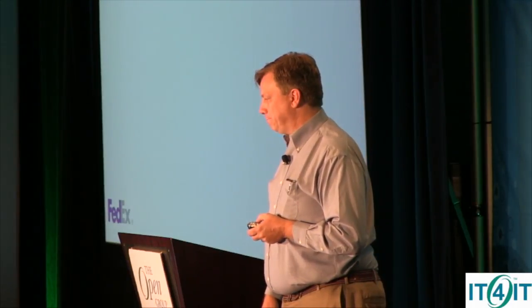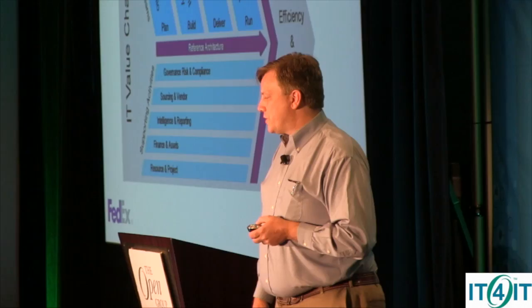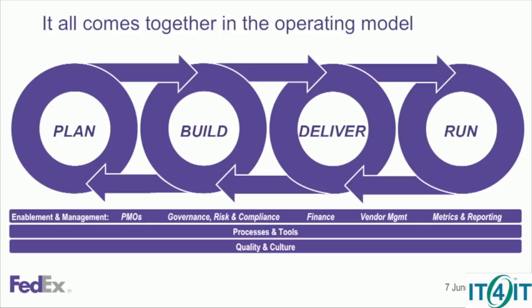They know that they need to modernize IT and they needed to move faster and more aggressively. So they picked up the Open Group stuff — they referenced it in their presentation. And as a result, they created this. They branded it in FedEx colors.